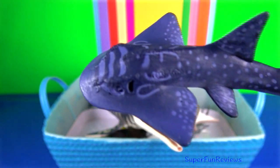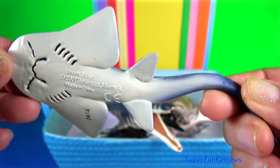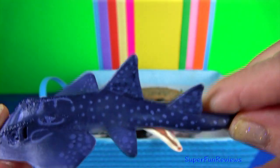Shark ray, also known as bow-mouth guitarfish and mud skate.